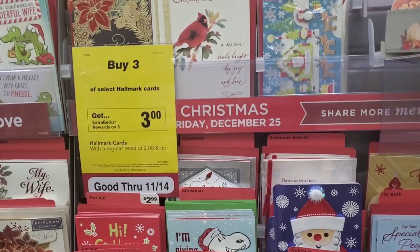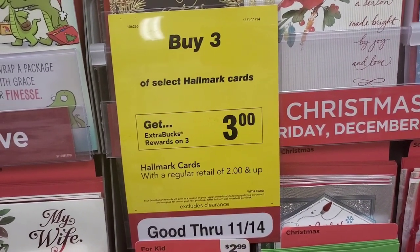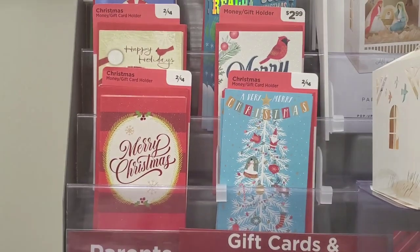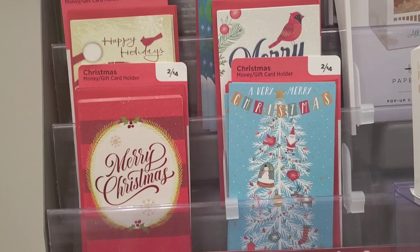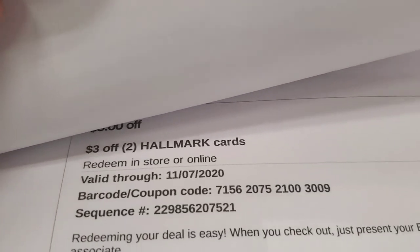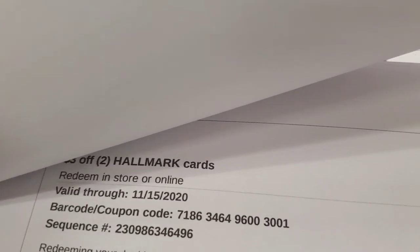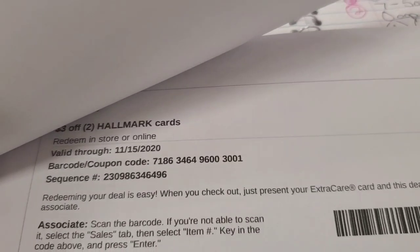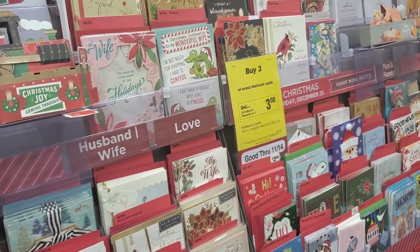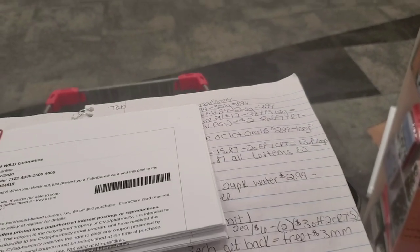Then we're going to take advantage of the Hallmark card deal — buy any three select Hallmark cards priced $2 and up and earn back a $3 Extra Buck. I'm going to pick up three cards that are two for $4, totaling $6. I'm using two of these $3 off two Hallmark card CRTs, both gotten this week, taking off $6. That leaves me to pay zero out of pocket, earning back a $3 Extra Buck — completely free and a $3 moneymaker.